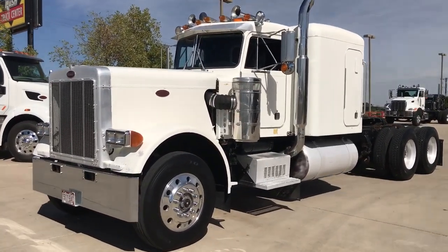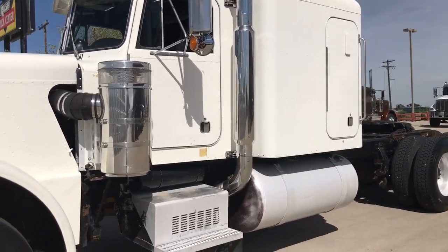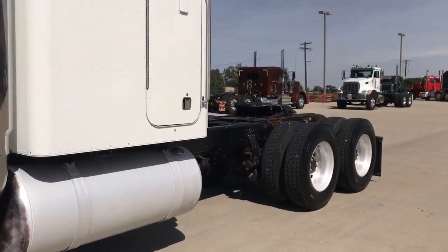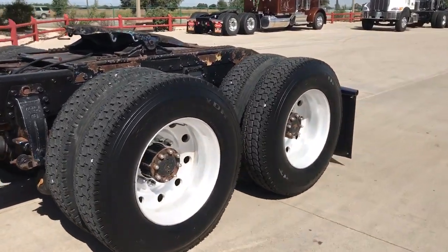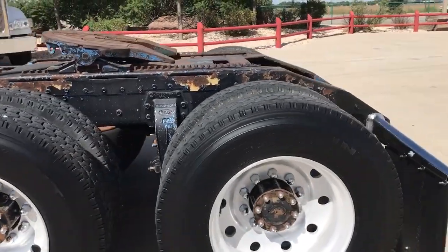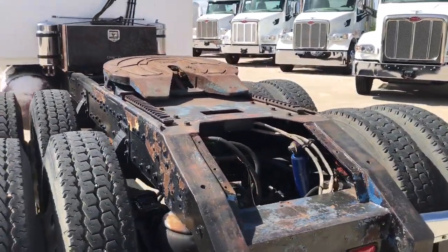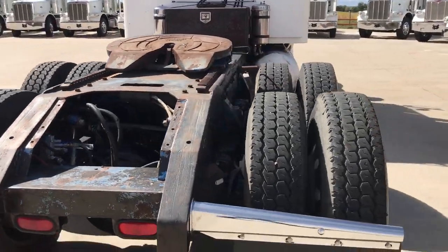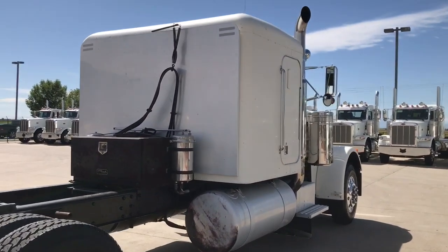Just thought I'd give you a quick walk-around on it. I'll even open up the engine compartment so you guys can see that. Being a 1981, you would not think this — I've seen a lot of the 2010s in much worse shape. Great truck, good tires, paint job's awesome.